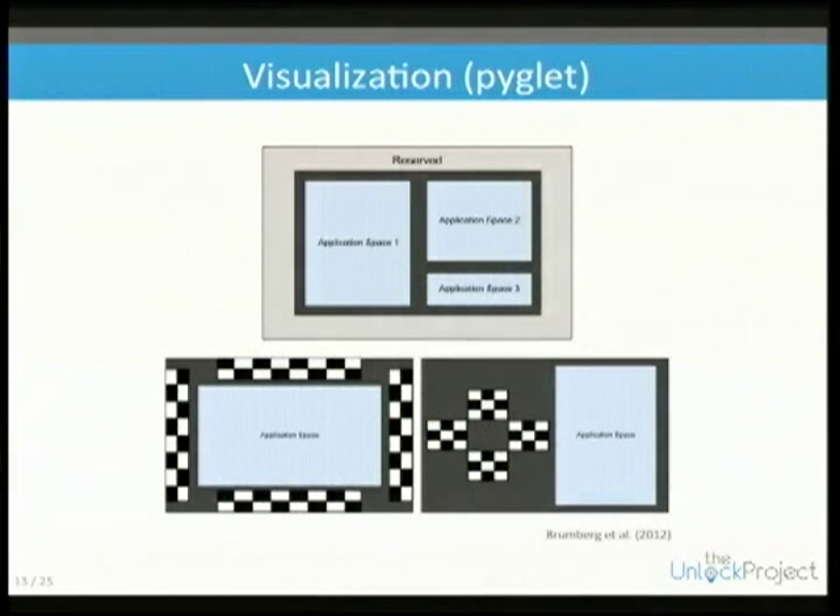We allow you to define a number of app space areas. If you want to use the whole screen you can, or you can use the full screen with borders for SSVEP flickering stimuli.